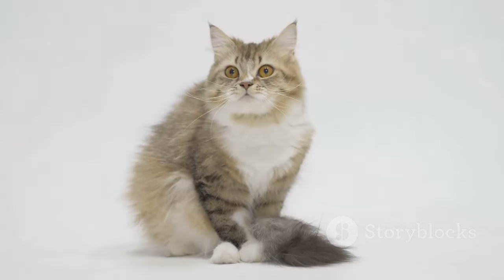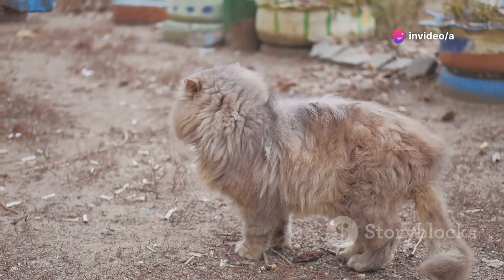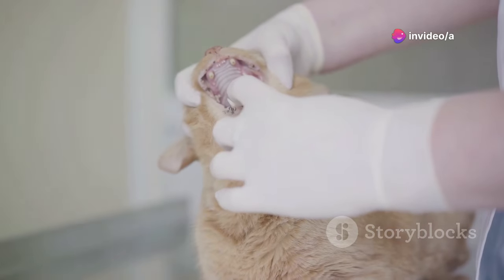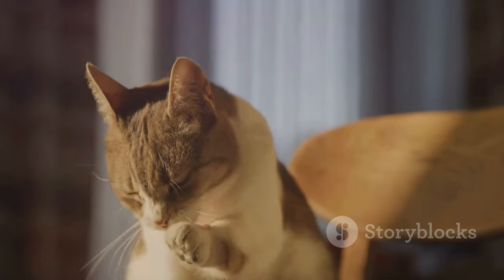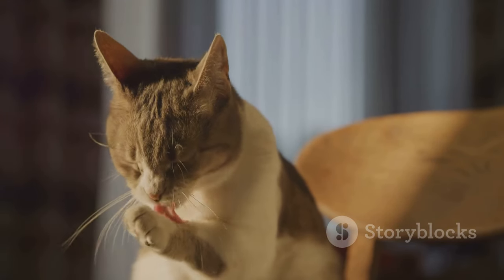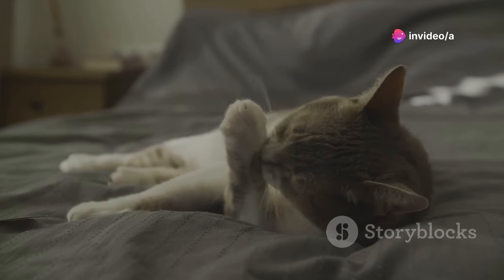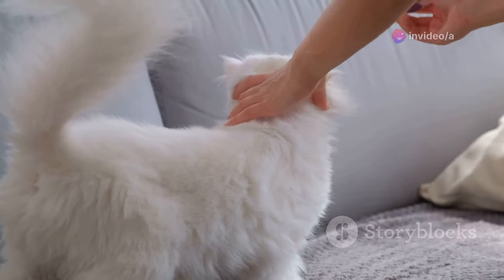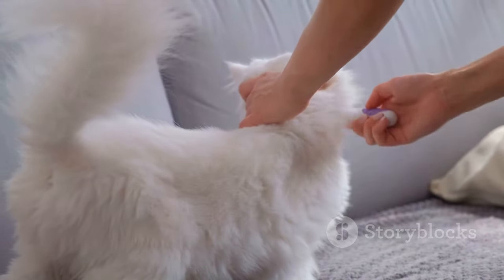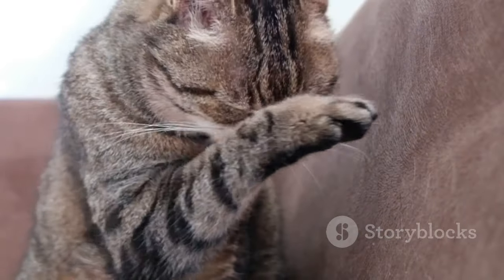Cats are meticulous groomers. When they stop grooming or their habits change, it's a sign something is amiss. A decline in grooming can indicate pain, dental issues, arthritis, or depression. Grooming requires flexibility and comfort — if your cat is in pain, grooming becomes a low priority. On the flip side, some cats over-groom when stressed or anxious. Pay attention to changes in your cat's grooming routine: Is their coat looking matted or unkempt? Are they licking or scratching excessively? These changes warrant a trip to the vet.